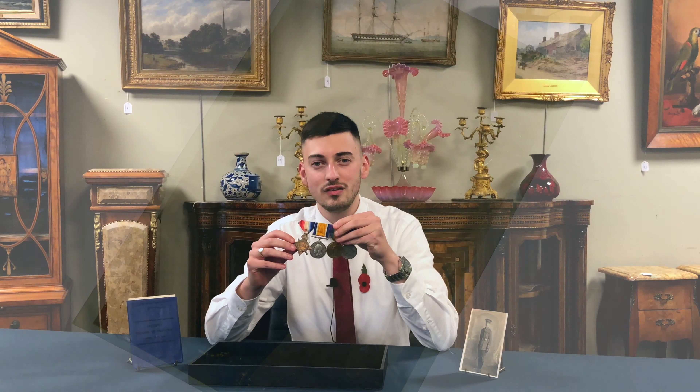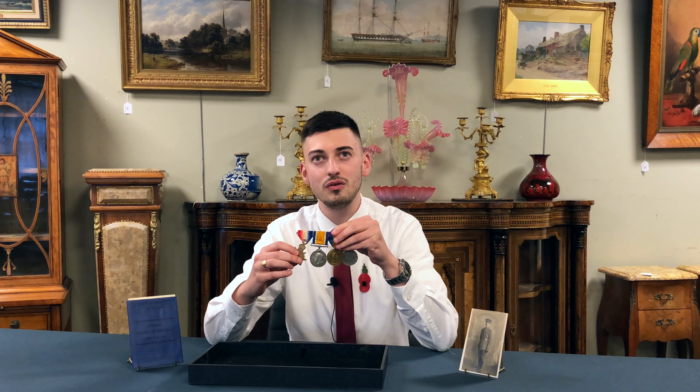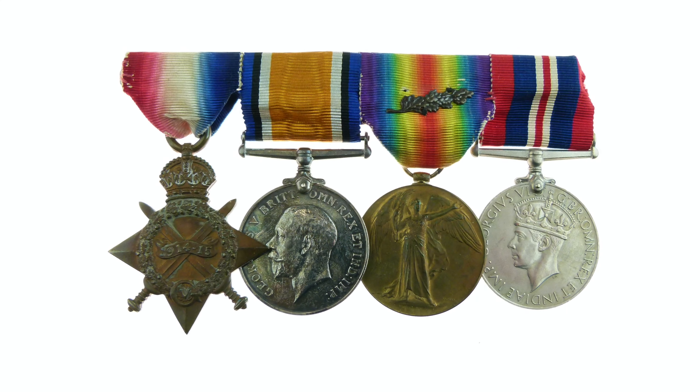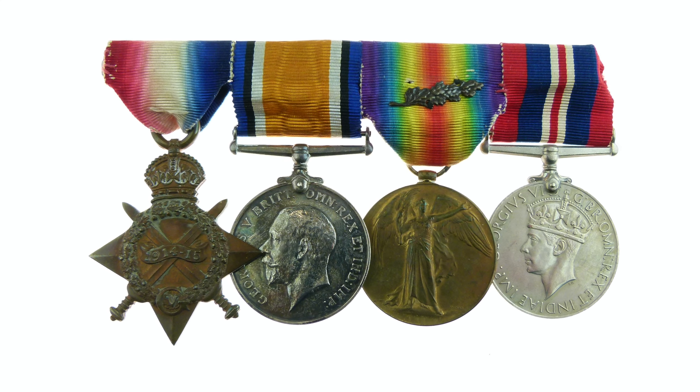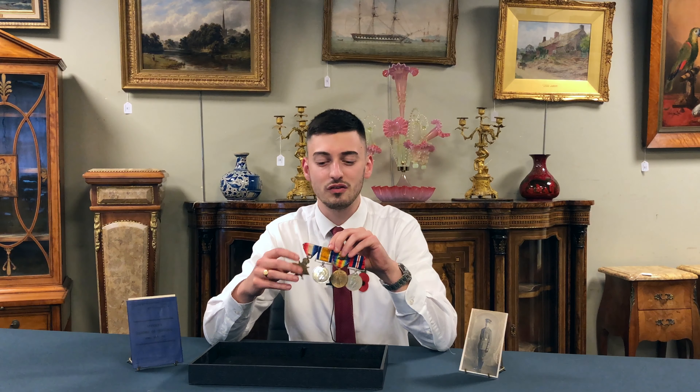This medal here is the 1914 to 1915 Star, which was awarded to those who served in the war between the 5th of August 1914 and the 31st of December 1915. There were many different ways soldiers qualified for this medal, ranging from fighting in many campaigns from East Africa to Gallipoli. There was a total of 2.3 million medals awarded for this one.